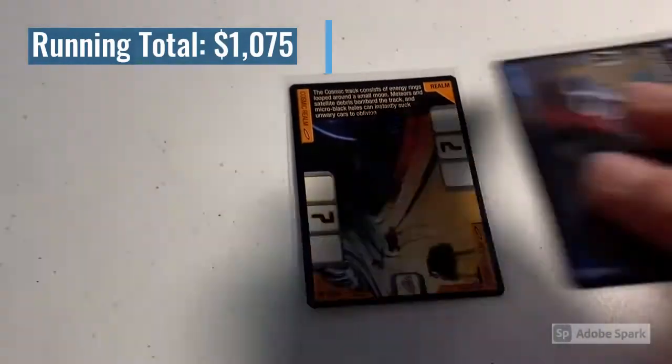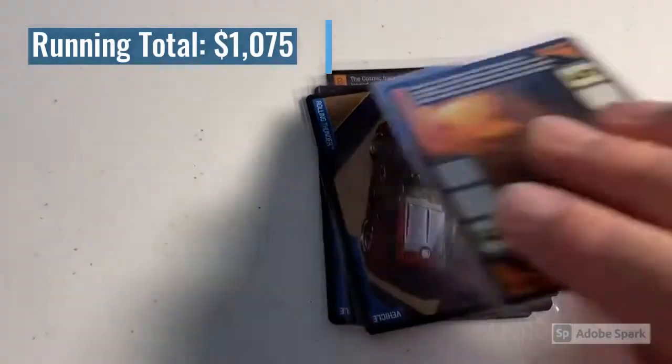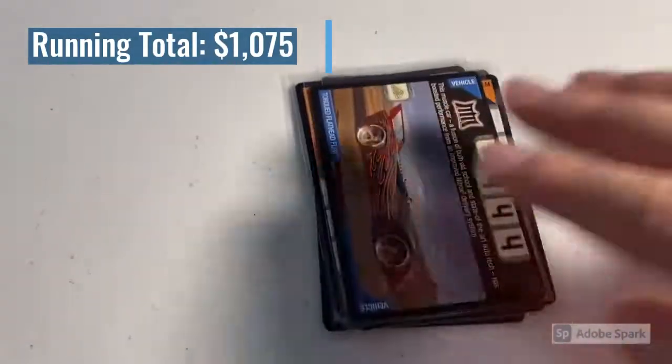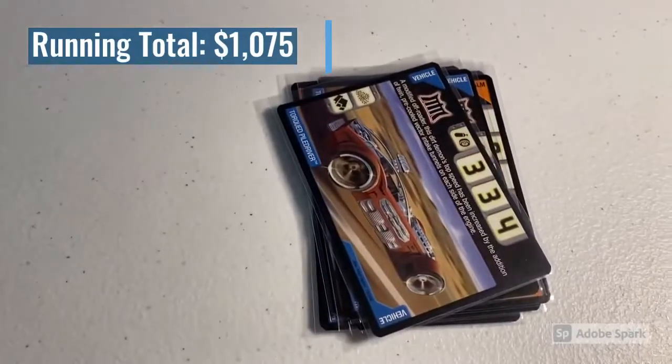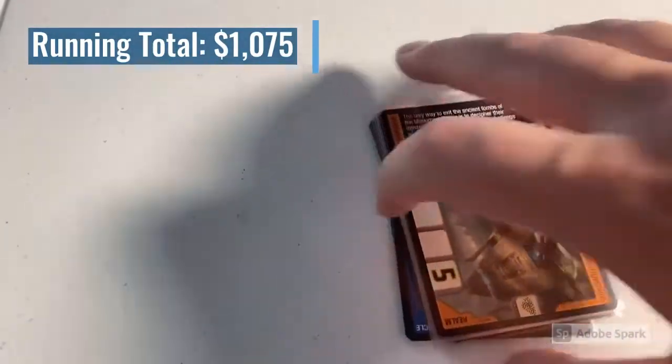Then we had a lot of 10 more cards: the Cosmic Realm, Hollow Back, Hyper Baseline, Rolling Thunder, the Junk Realm, the Neon Pipeline Realm, Torx Flathead Fury, Torque Pile Driver, the Swamp Realm, and the Monument Realm. Total on this order was $28 even.